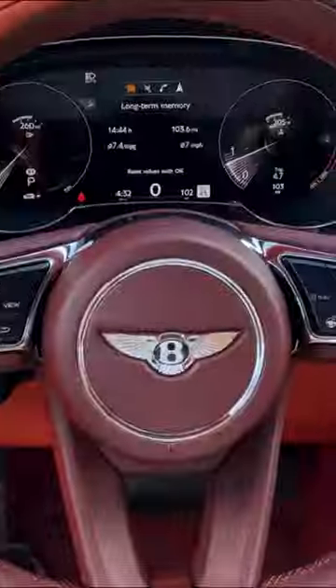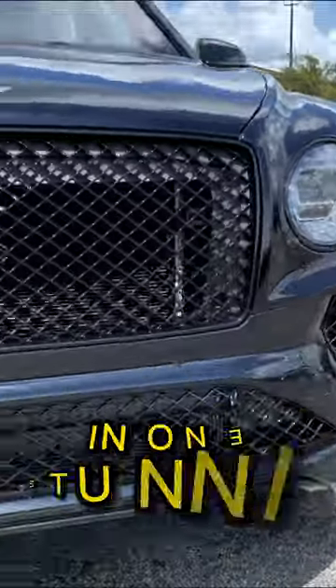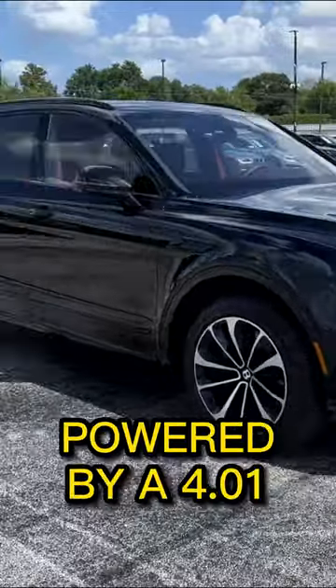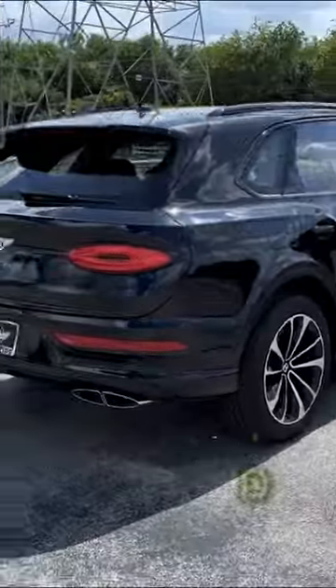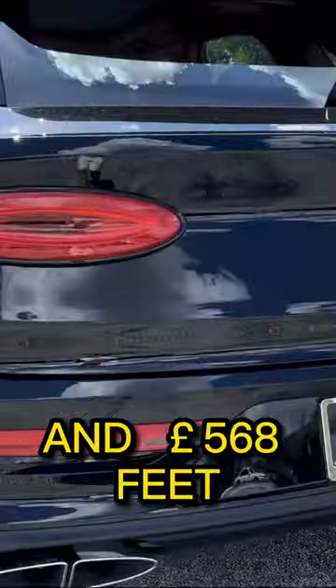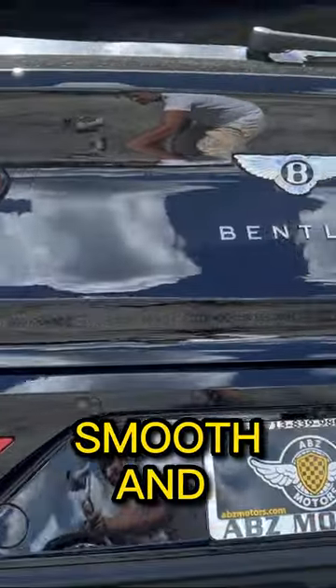The Bentley Bentayga V8 is a luxury SUV that combines performance and elegance in one stunning package. This vehicle is powered by a 4.0-liter V8 engine that delivers 542 horsepower and 568 pound-feet of torque, providing a smooth and exhilarating ride.